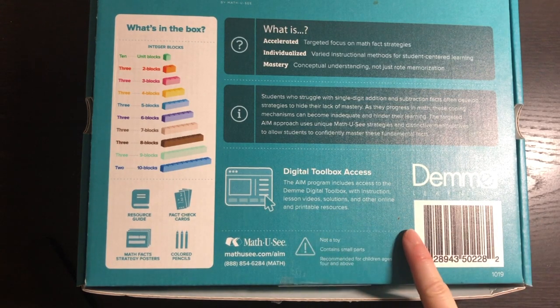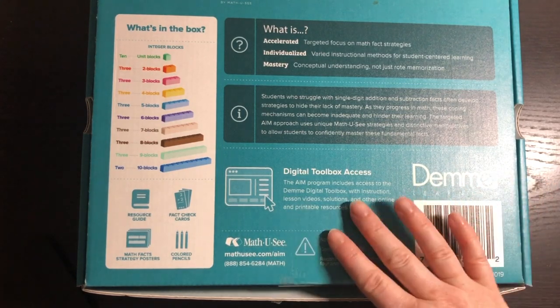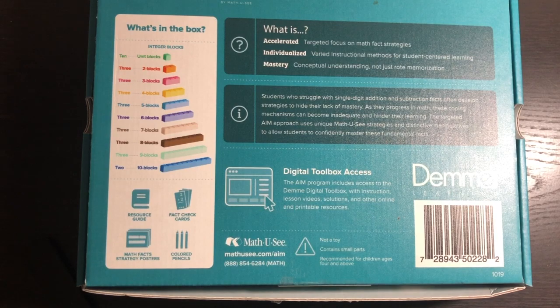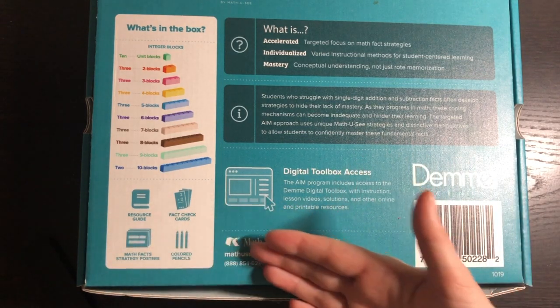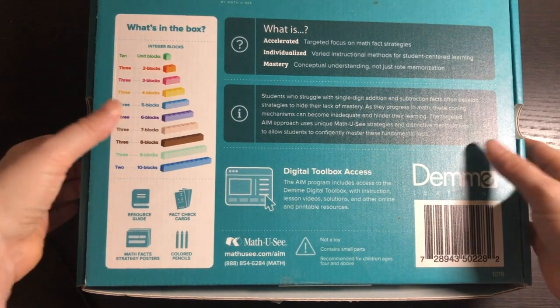You also get digital toolbox access, which is fundamental to this program. On the digital toolbox you'll have videos intended for the parent to watch before you teach the lesson. There's also all kinds of worksheets, copies of the fact cards, copies of the lessons that are in your resource guide. It is absolutely a necessity to this program.